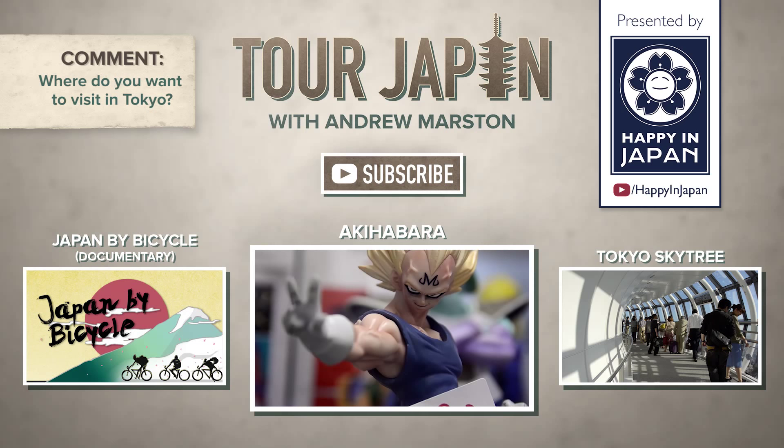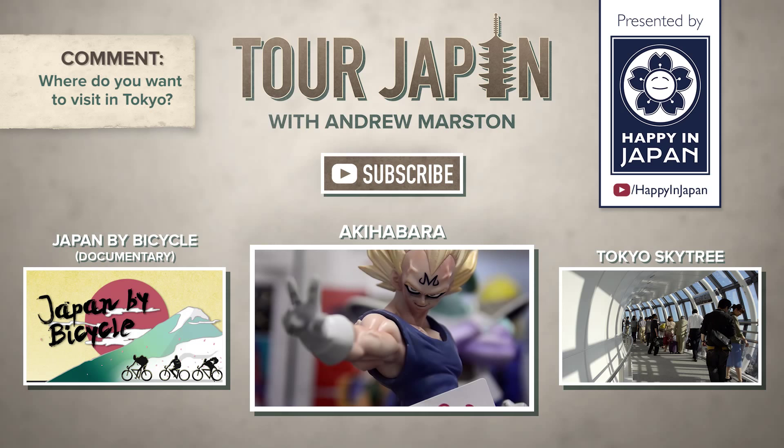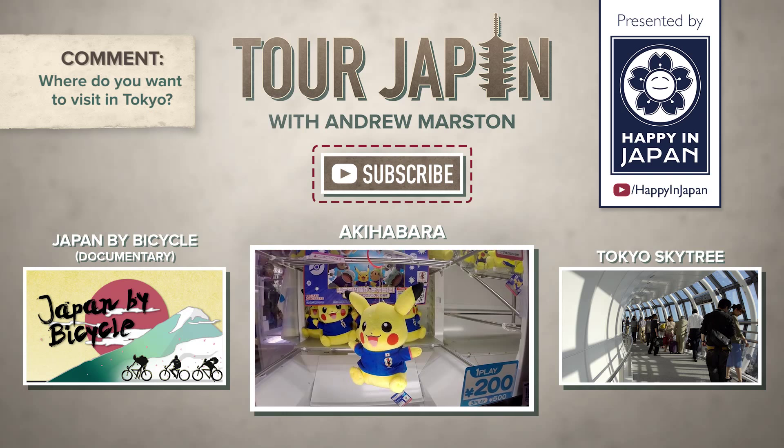Thanks for watching. I'm Andrew Marston. See you next time. You've been watching Tour Japan on the Happy in Japan channel. Click here to watch another episode and subscribe now.